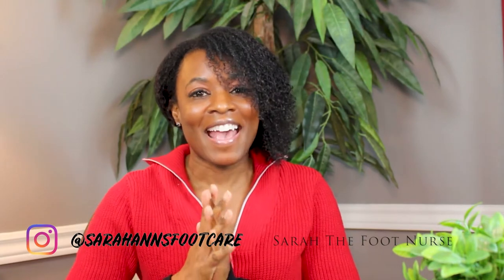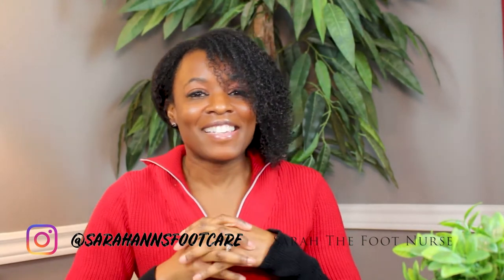Hello and welcome to my channel. I'm Sarah the foot nurse, here to help you prevent foot and lower limb complications. In today's video I'm going to break down for you six causes of swollen feet. There are many reasons why our feet may swell, but for the sake of this video I'm only going to go briefly over some of the causes.